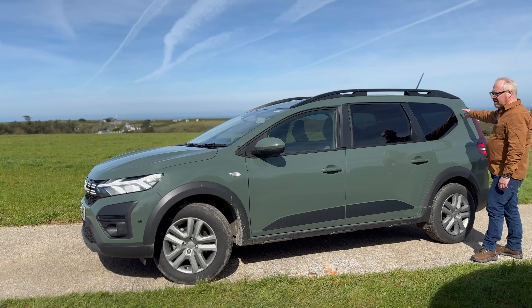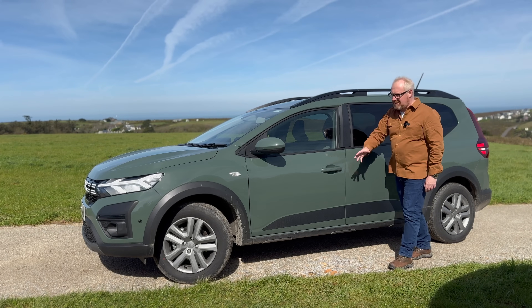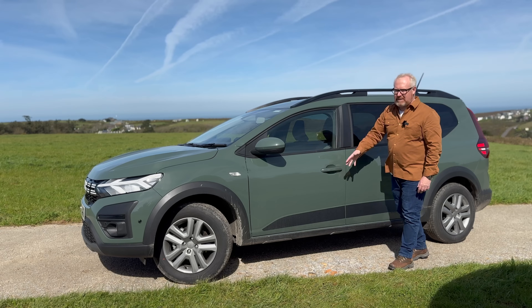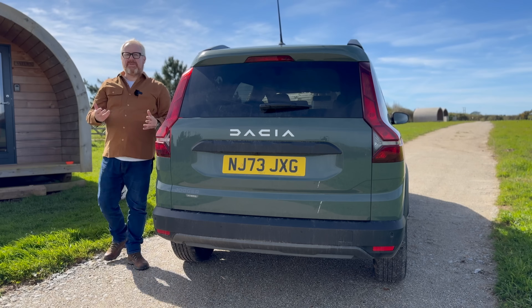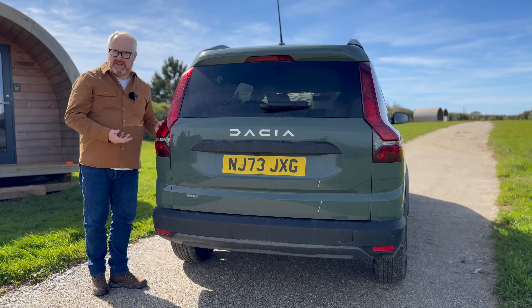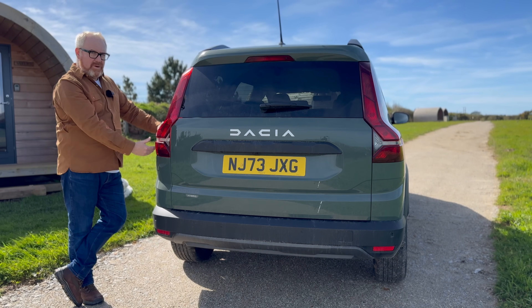Round the back you get big tall taillights, and nothing superfluous — no silly design for its own sake, nothing that's not needed. Just honest, practical, well-thought-out design. Moving around the back, there's more of this thoughtful design with no fripperies. There's a little bit of Volvo influence there too.